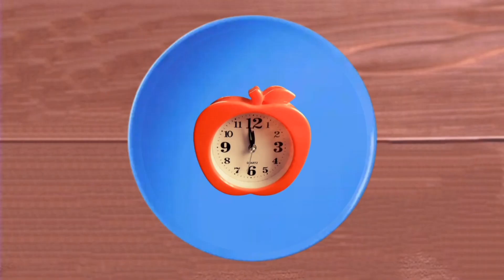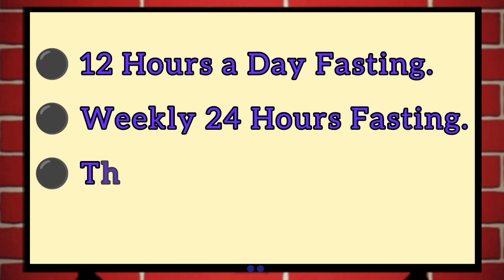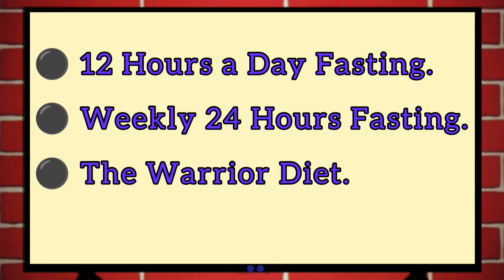Other methods of intermittent fasting include the 12-hour-a-day fasting, weekly 24-hour fasting, and the warrior diet.